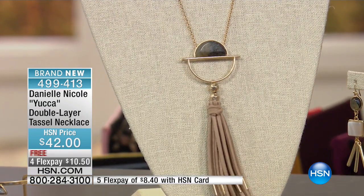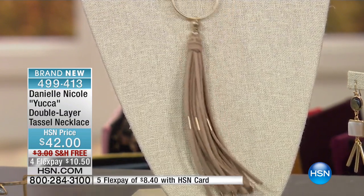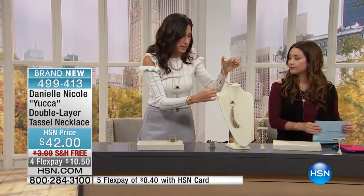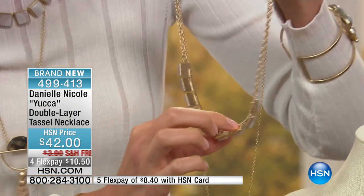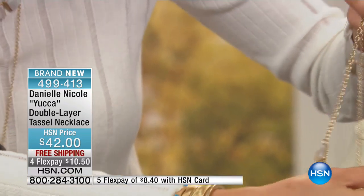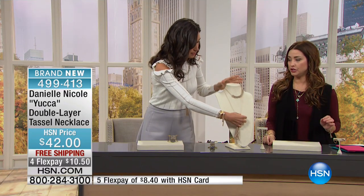And then — tassels! Tassels everywhere. I wanted to show you the back of this piece. I want to give you that two-tone layered look. Look at the back — this lays so nicely on your chest bone because it has the chain going around the agate as well. Incredibly adorable — that layered look done for you.